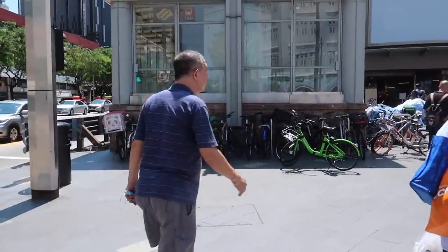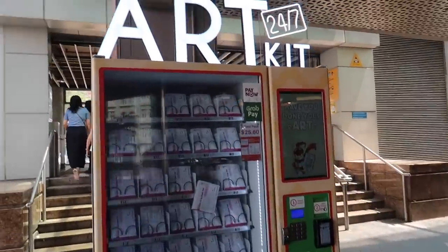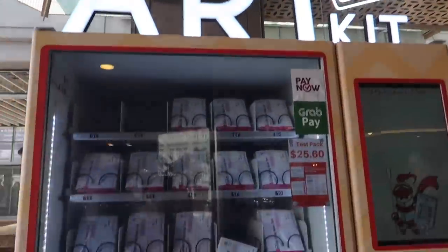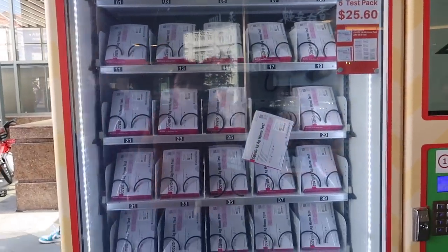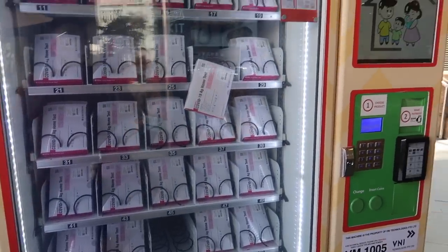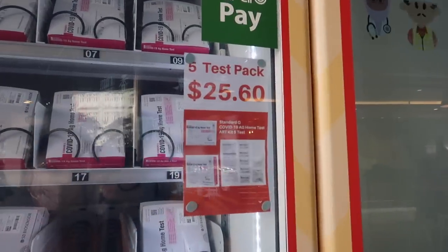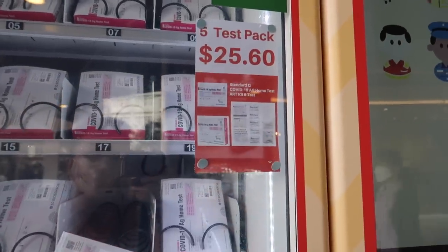We're on the MRT, getting off soon. Look guys, right beside the Chinatown MRT Station, there's an ART kit available 24/7 — a COVID-19 antigen home test kit. It costs $25 for a five-test pack. Amazing, right?